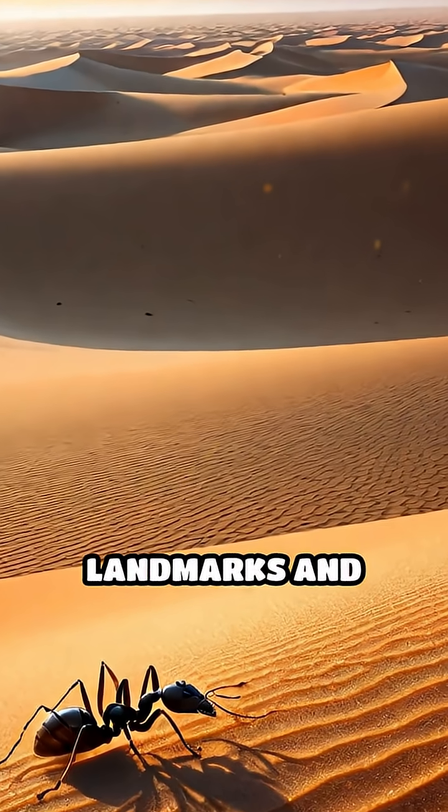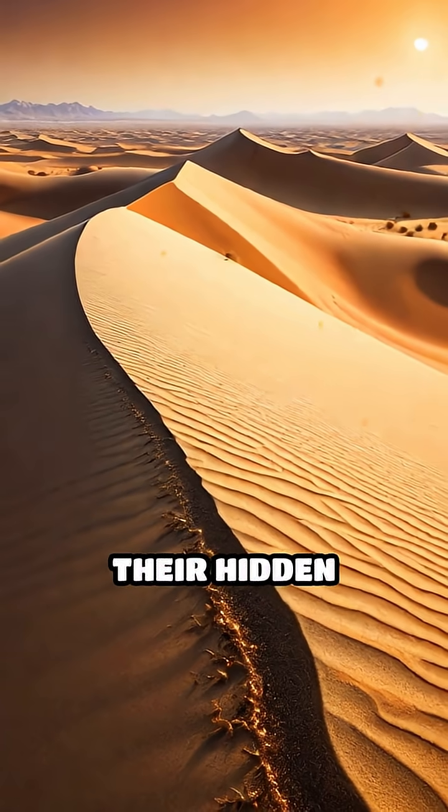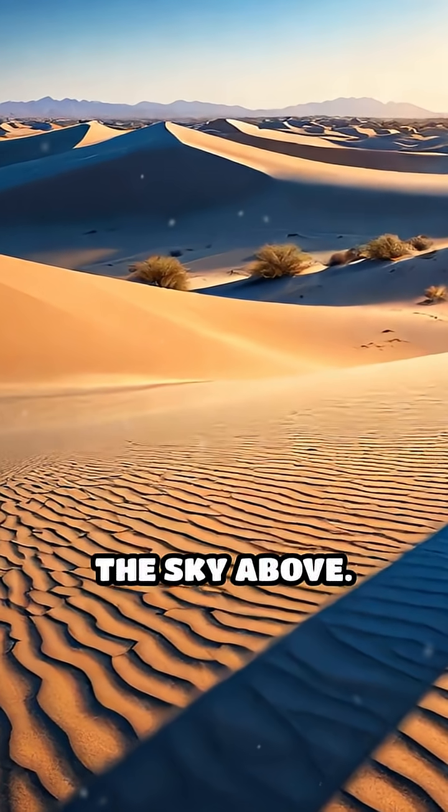But with few landmarks and disorienting heat haze, how do they find their way back to their hidden nests? The secret lies in the sky above.